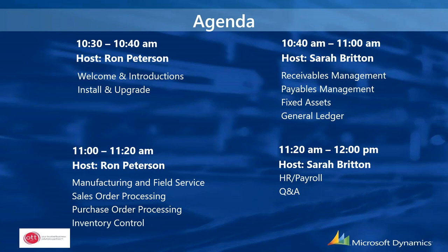Today's agenda will be broken down into a few different pieces. I'll be starting off with installation and upgrade information for those attempting an upgrade. We will then switch over to Sarah who will be talking about year-end close procedures for receivables, payables, fixed assets, and general ledger. I'll then discuss manufacturing, field service, and the distribution modules of sales, purchasing, and inventory. Sarah will wrap up with HR payroll, and we'll take questions at the end.